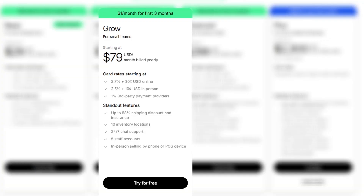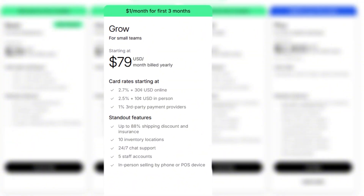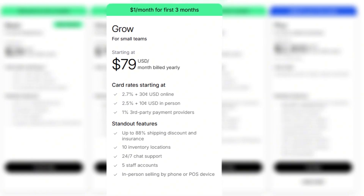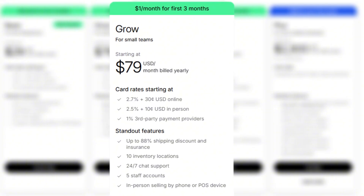Next is the grow plan. This one is aimed at small teams that are already making sales. It starts at $79 per month when billed yearly and offers lower transaction fees compared to the basic plan. You also get better shipping discounts, more staff accounts, and the same simple setup that Shopify is known for. This plan makes sense once your store starts growing and you need a bit more room to scale.